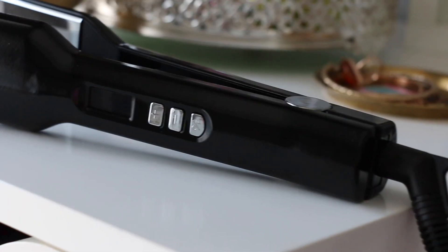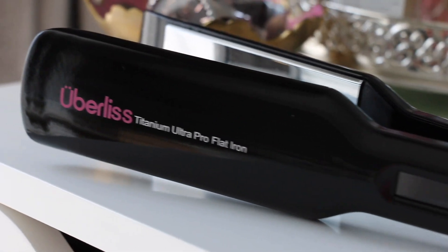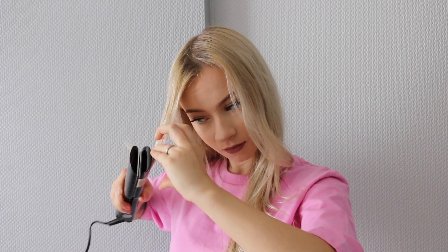For curling my ends I just use a regular hair straightener — I rarely use a curler, I'm more easy going. After that, my hair is done! I'm really happy I tried these products from Uberless and I'm 100% happy with all three of them.